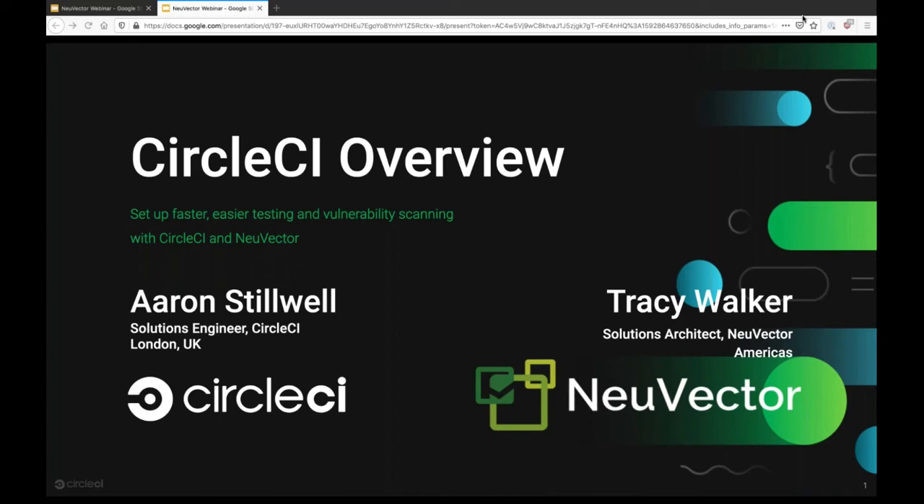Thanks so much. Hey, everyone. Great to connect. My name is Erin Stilwell. I'm a solutions engineer here at CircleCI, working out of our London office. My background is really in building software — I'm really a developer at heart. But my role here at CircleCI is working closely with our European-based customers to ultimately get the most out of CI/CD on the Circle platform.